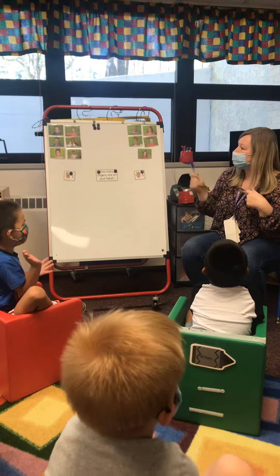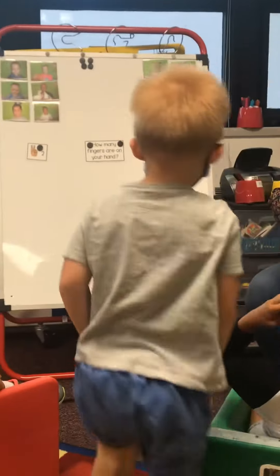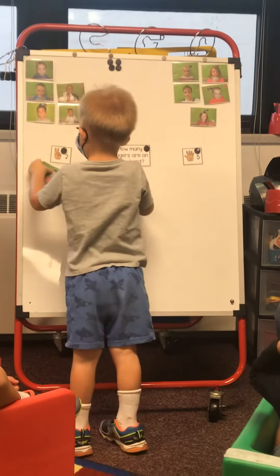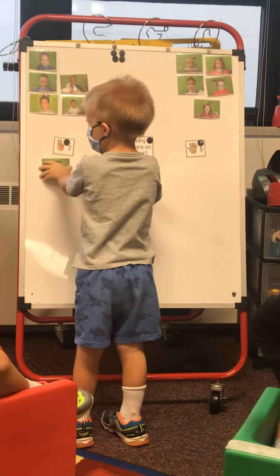All right, Dawson, come on up. How many fingers do you have? Two or five? All right, put your picture. Dawson says two. Where do you want to go play, Dawson?